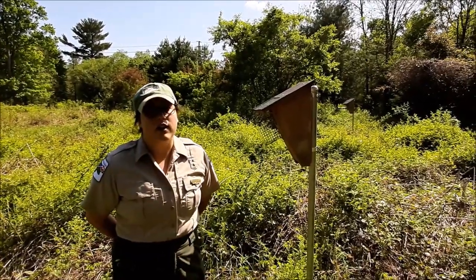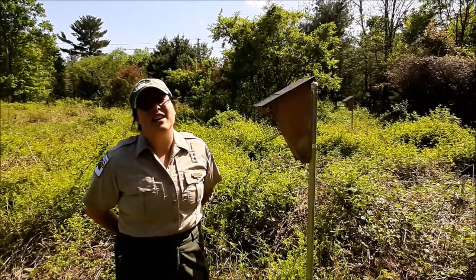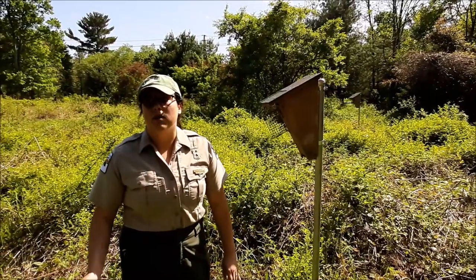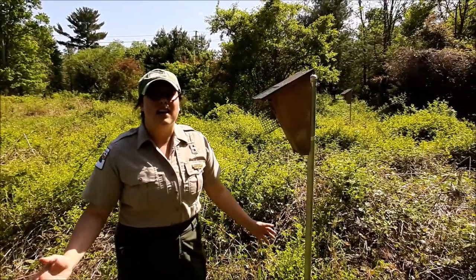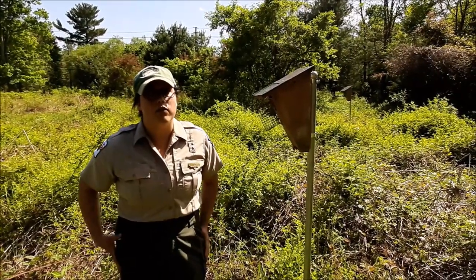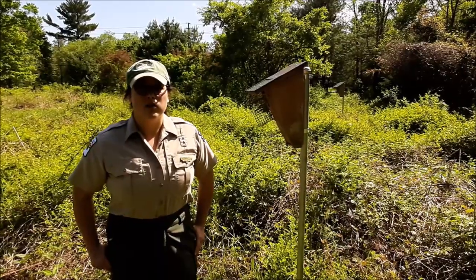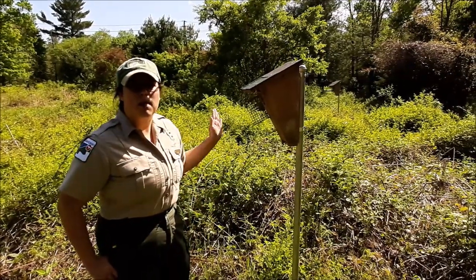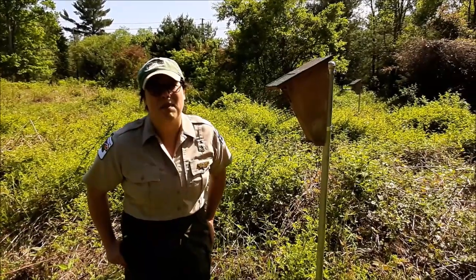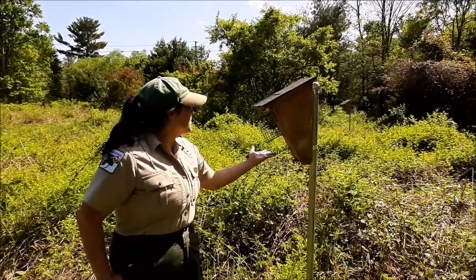Bluebirds especially are very picky when it comes to habitat. They also are really not great at defending their nests. They're kind of smaller birds, so sometimes other species will actually take over their nests, so we like to keep an eye out for that. If it's a bad fit, we move the box. They're also susceptible to insects — they don't do well sharing a house with a paper wasp, or maybe a lot of fly larvae. They don't make good neighbors for bluebirds.